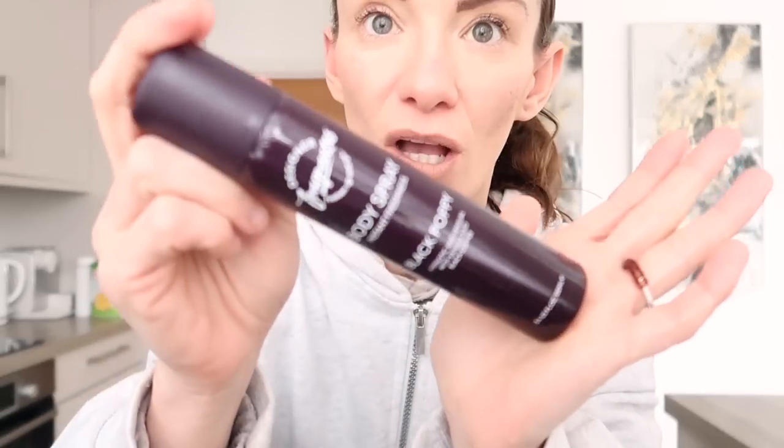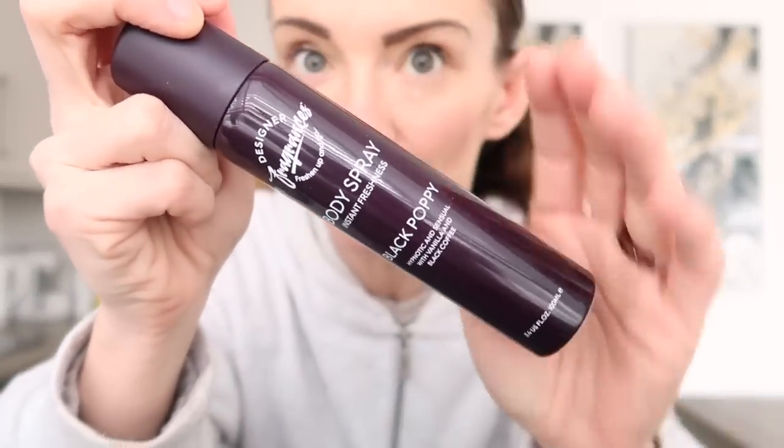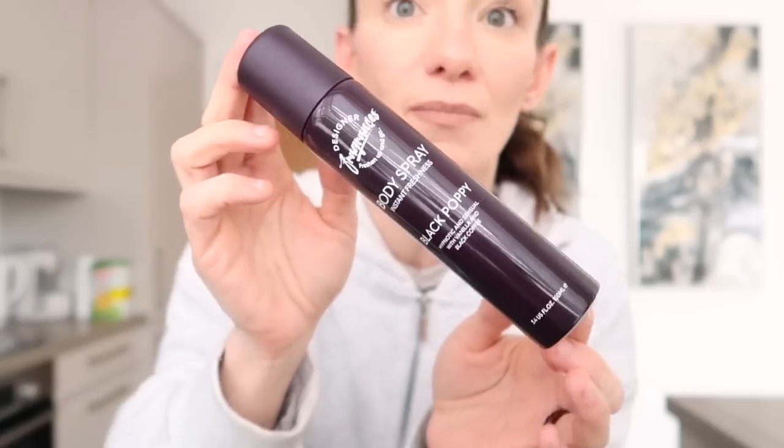One of the first things I've got is actually not an Easter item at all. I've seen these body sprays on Instagram - they say they're dupes for perfumes like Black Opium and all of that. I just smelt them and they smell beautiful, so I do recommend this one. It's 99p. I picked it up because everyone was going on about them and it really does smell nice. At 99p, you can't go wrong.